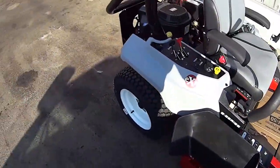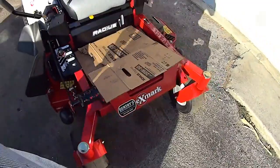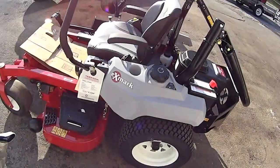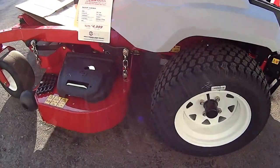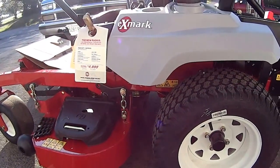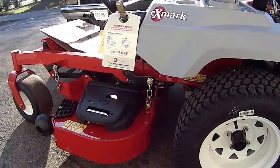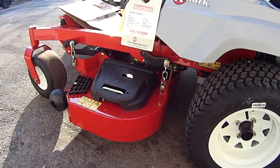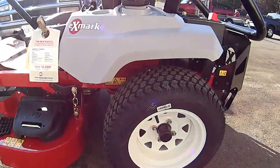Alright, I figured I'd swing by my dealer today to check the Exmark Radius out again, and they are classing them as commercial, with the decks they got on them and everything.